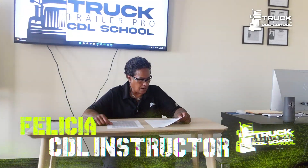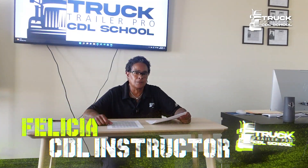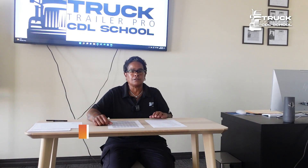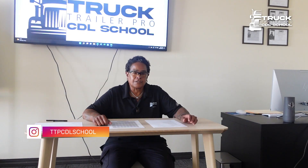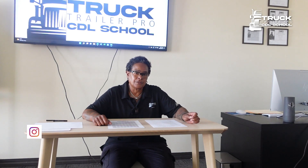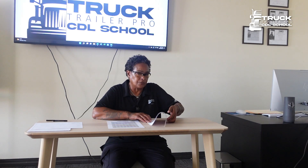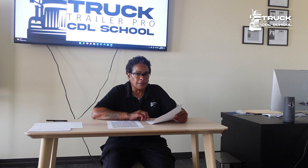Hi, my name is Felicia. I'm in Ohio and I'm going to go over some of the questions on the combination test that you're going to receive in Ohio. It's a total of 25 questions — some states it's 20 and some is 30. I'm just going to go over a few of them to give you an idea of what to expect on your test for combination vehicles.